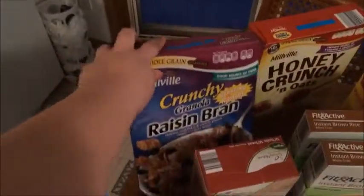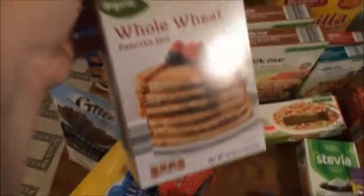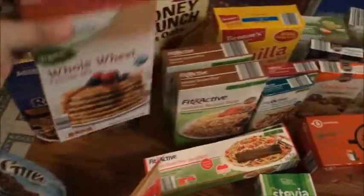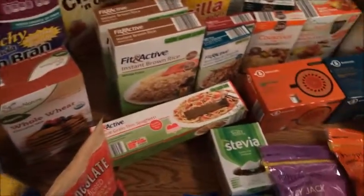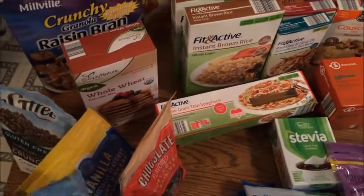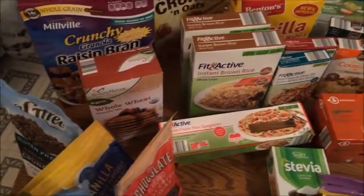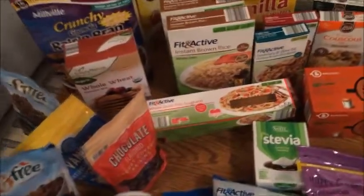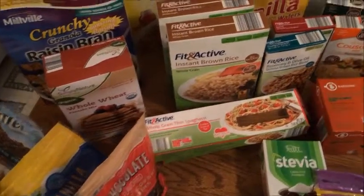I got some crunchy granola raisin bran, honey crunch and oats, some vanilla wafers, and some whole wheat pancake mix. I'm going to try this because I'm trying to stay gluten-free and keep all that in my diet. I'm also trying to keep out all the extra preservatives and stuff like that.